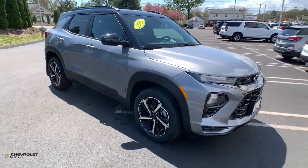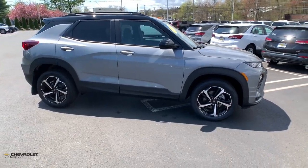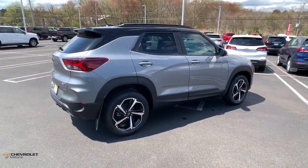You just found the 2023 Chevrolet Trailblazer. Take a closer look at this versatile Chevrolet Trailblazer — the small SUV that's big on convenience, comfort, and modern style.